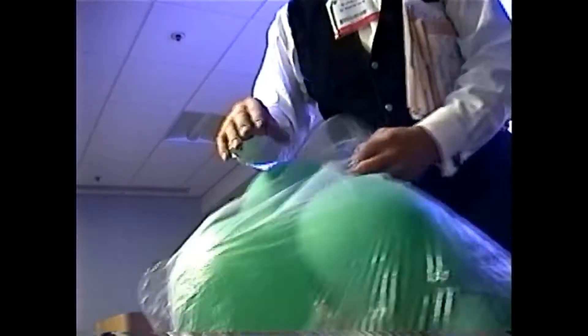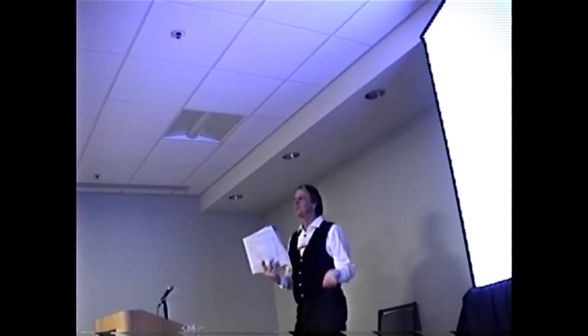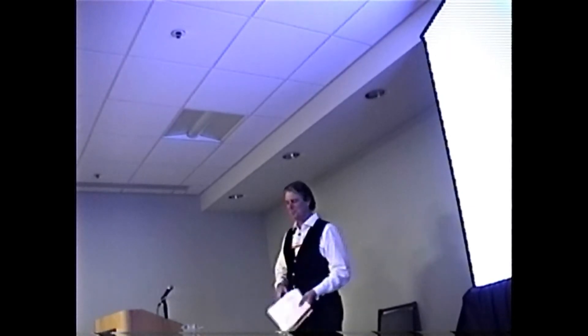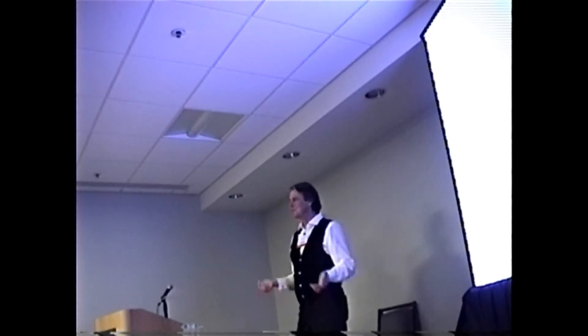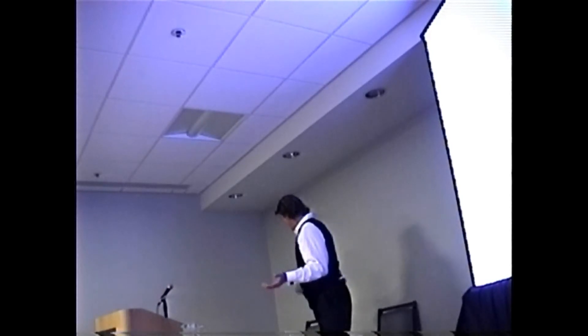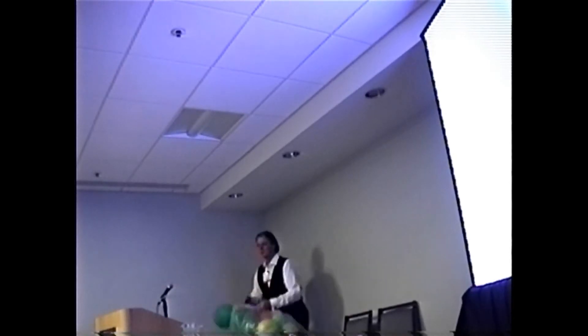Hi everybody, thanks for coming. I try and come up with fun ways of teaching chemistry. I had a chance to work down at the Vandenberg Space Camp — they had an unlimited budget and a giant helium tank. You find nobody can resist a balloon. When I hear we need money for chemistry, we need this and that — you can teach so much just with balloons.